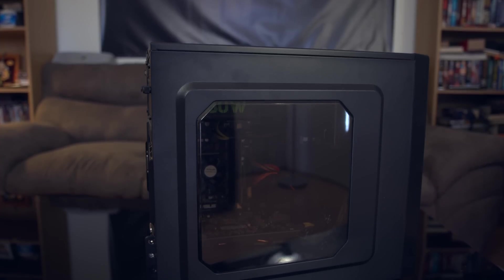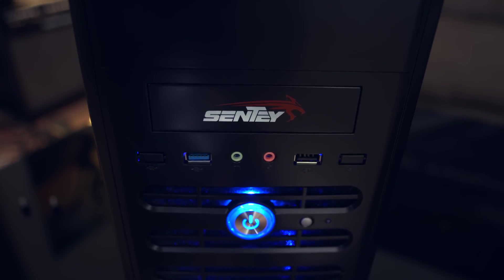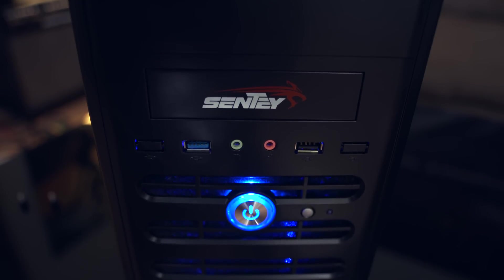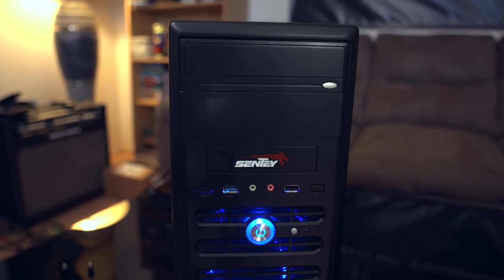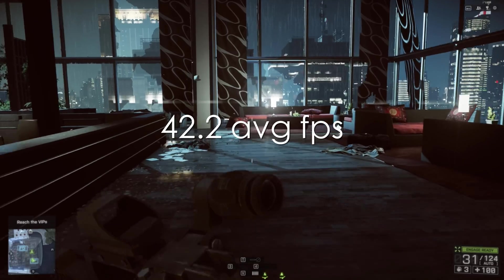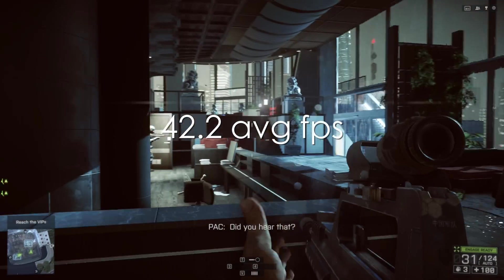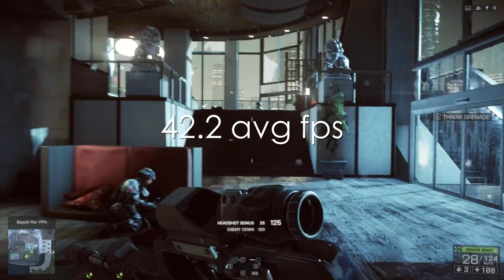Welcome to the Knicks. Gearing up for 1080p gaming, in Battlefield 4 on high settings, we saw just under 43 average frames per second.